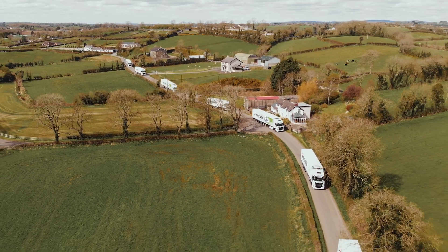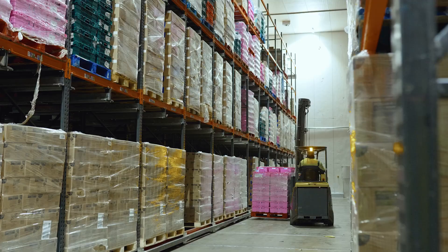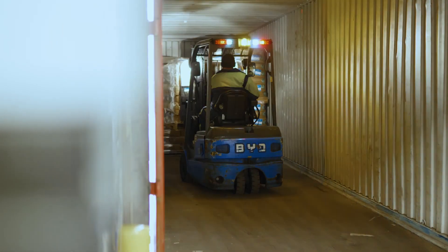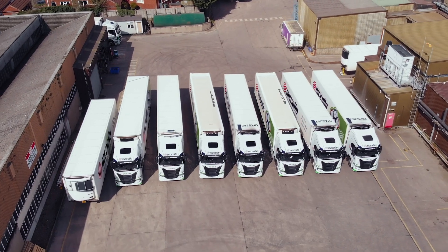Meet McCullough Island, a family-owned, multi-award-winning transport, warehousing, container and customer services company that is committed to reducing their environmental impact.